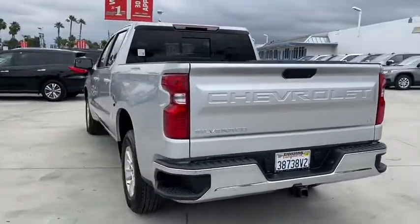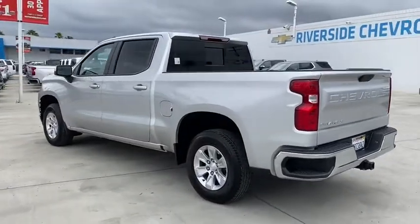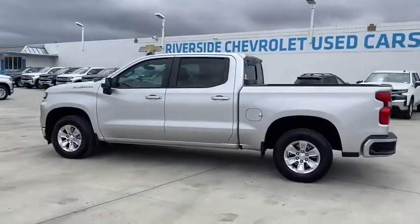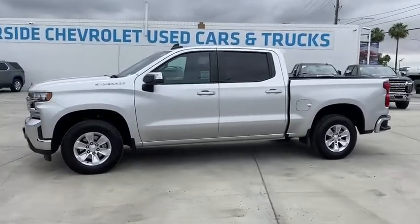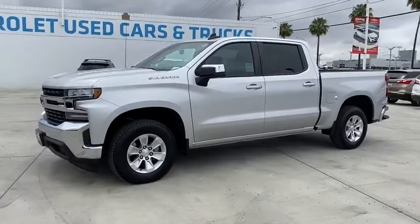This vehicle has less than 4,000 miles. Here are some of this vehicle's great options: remote engine start, traction control, backup camera, steering wheel audio controls, dual airbags, and leather-wrapped steering wheel.